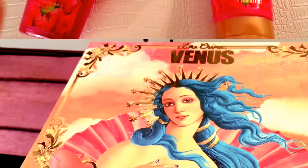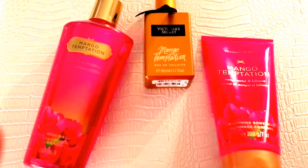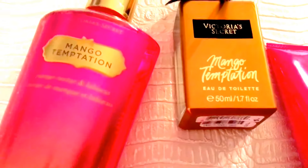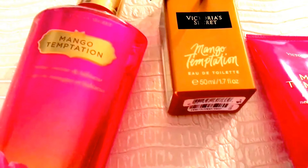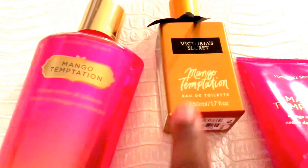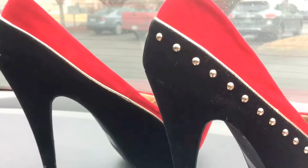I'll be bathing with my Mango Temptation, which is one of my favorites and classics from Victoria's Secret. I have the body wash and I have the body scrub and the perfume. I am not playing no games today. Once I get off work I'll use some baby wipes to freshen up and then re-up with the spray - I'll put that in my purse.